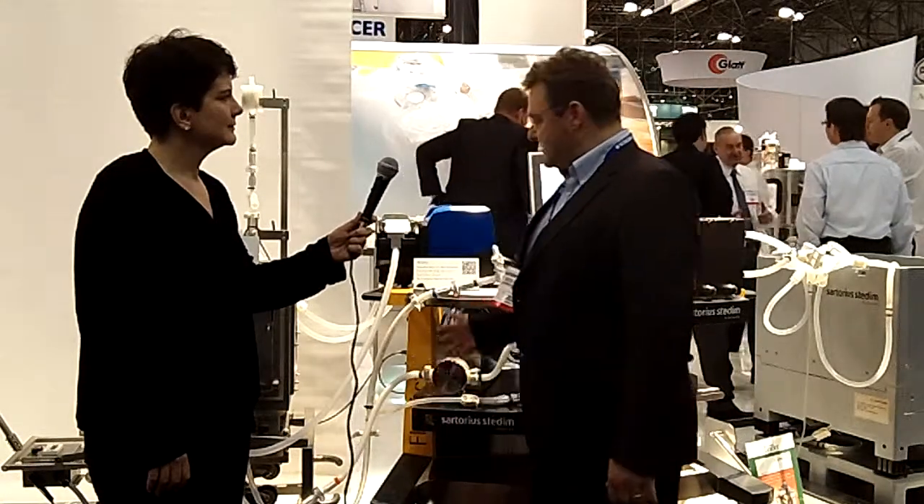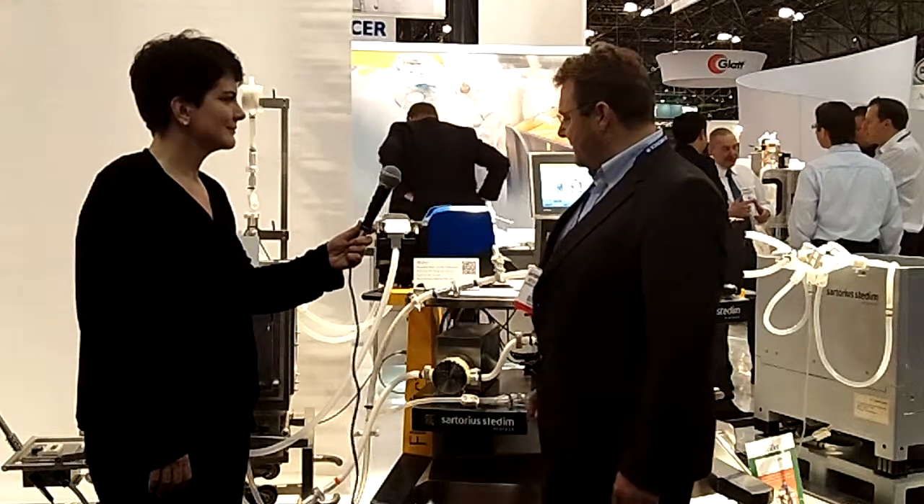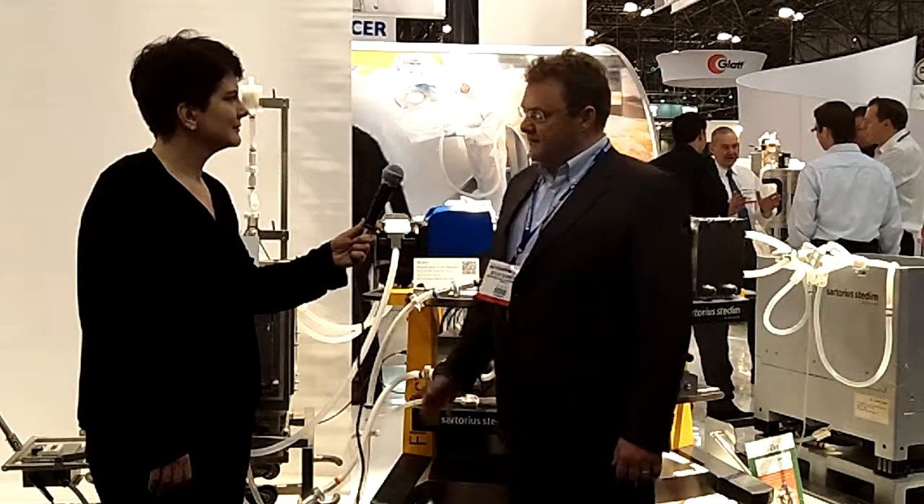For example, we started with buffer preparation and media preparation, followed by cell harvest, virus inactivation, virus removal, and now this is our new product, the FlexAct UF. It is an ultra-filtration device for process volumes up to 500 liters. These systems really fill the gap for single-use manufacturing, and it is up to 500 liters process volume.